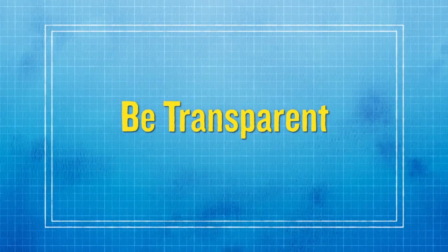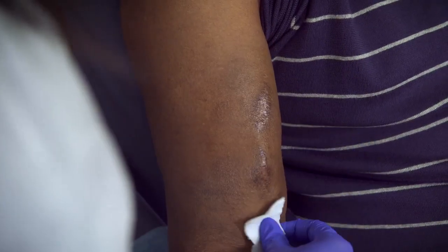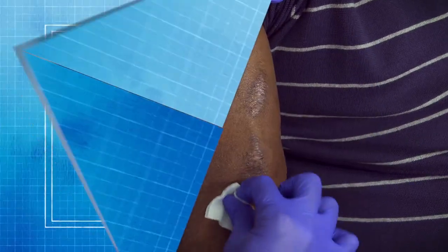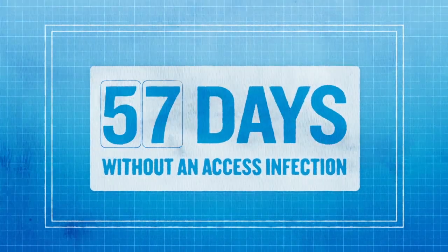Start by being transparent in your infection prevention efforts. Explain to patients what you do to keep them safe from infections. You and other staff work really hard behind the scenes to keep patients safe, but they may not know it. To draw attention to your goal of patient safety, celebrate being infection free by posting a continually updated sign in a place easily seen by both patients and staff.